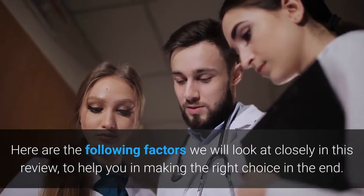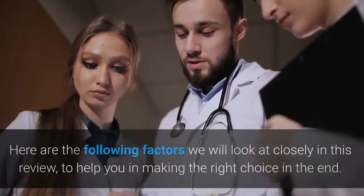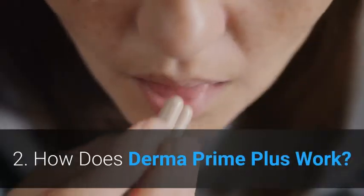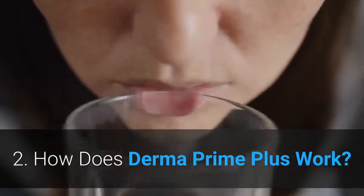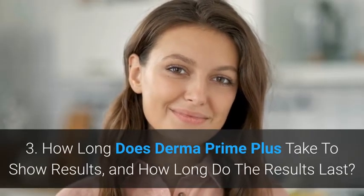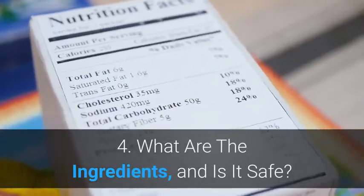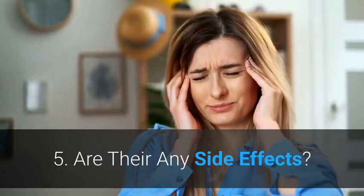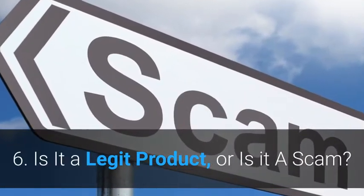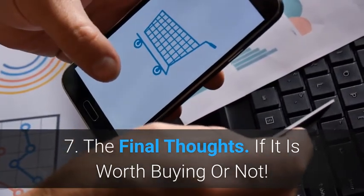Here are the following factors we will look at closely in this review to help you make the right choice: 1. What is Derma Prime Plus Supplement? 2. How does Derma Prime Plus work? 3. How long does it take to show results, and how long do the results last? 4. What are the ingredients, and is it safe? 5. Are there any side effects? 6. Is it a legit product, or is it a scam? 7. The final thoughts — if it is worth buying or not.